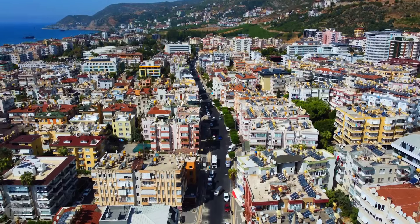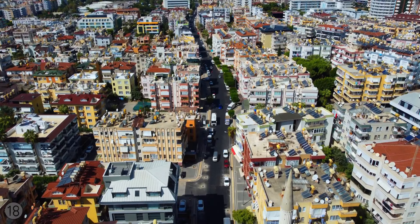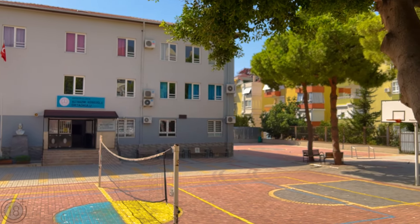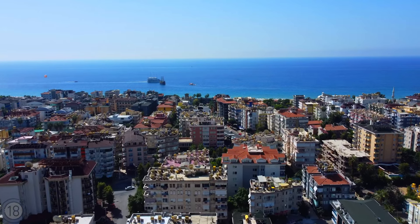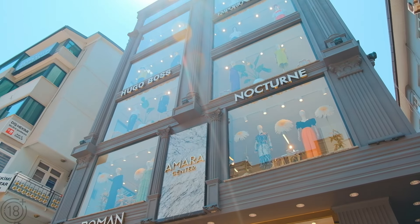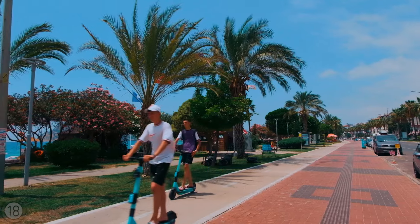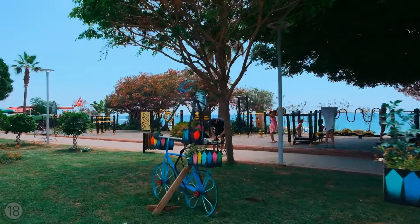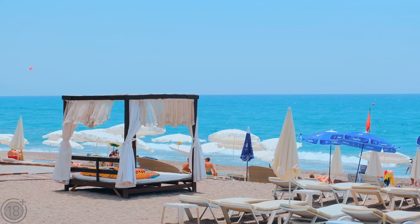A two-minute walk from this complex brings you to supermarkets, cafes, a school, and much more. A six-minute walk will lead you to Alanya's famous sandy Cleopatra beach. There are boutiques, excursions and tours, parks, outdoor fitness areas, and much more available to residents of this district.